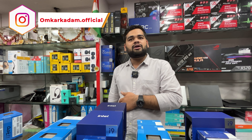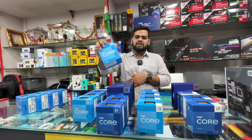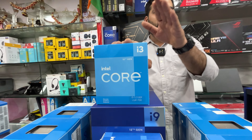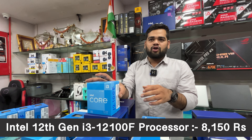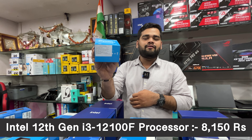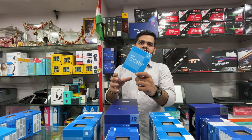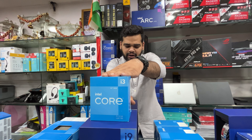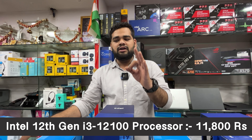Now for 12th gen — a good range. Starting with the i3-12100F, which has no integrated graphics, meaning you won't get display output without a dedicated GPU. It's priced at ₹8,150 with a stock fan and three years warranty. Then the i3-12100 with built-in iGPU is priced at ₹11,800 with three years warranty and stock fan.